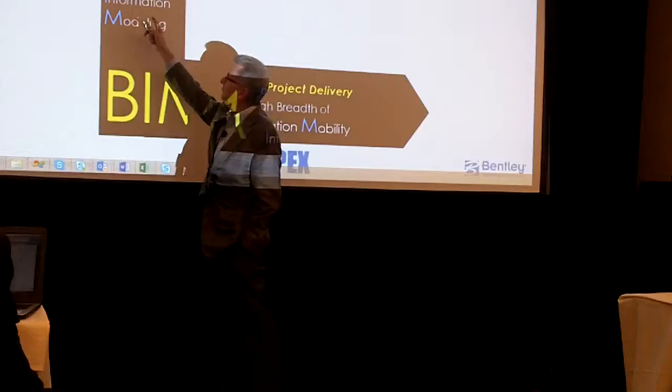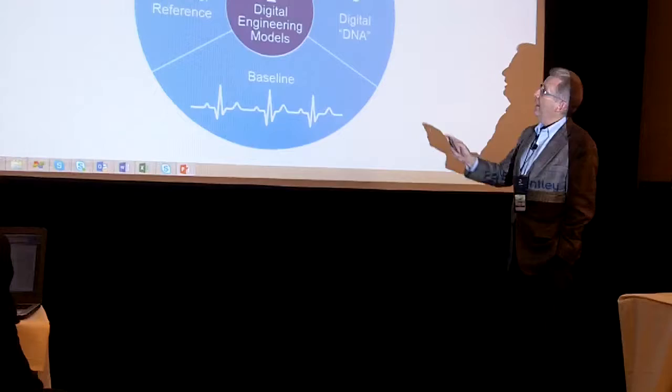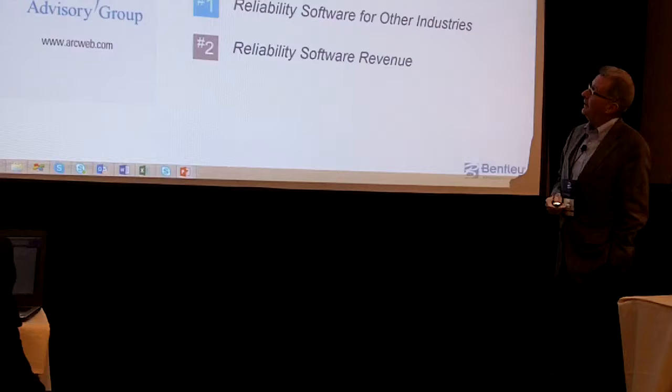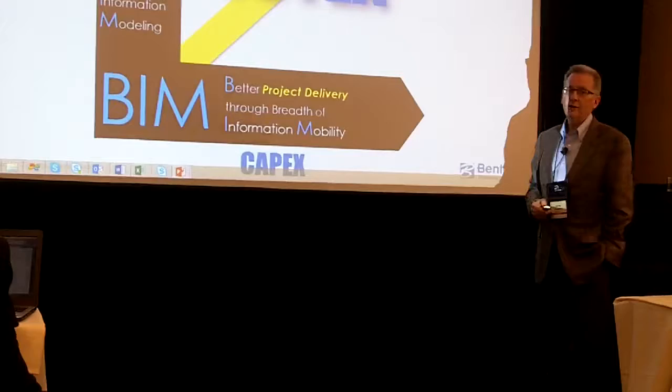BIM means something else for us as well: better asset performance. The main part of that is greater depth of information modeling for OpEx. Here we add asset performance modeling as part of going digital, which would realize the potential for the digital enterprise. Much should be expected of us at Bentley Systems here as well because in ARC's rankings, we also lead in categories of reliability software. So we want to advance in both CapEx and OpEx at the same time.